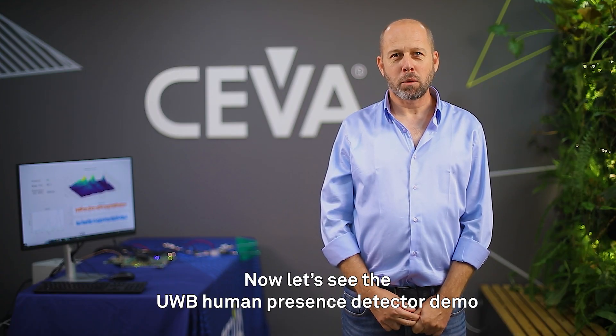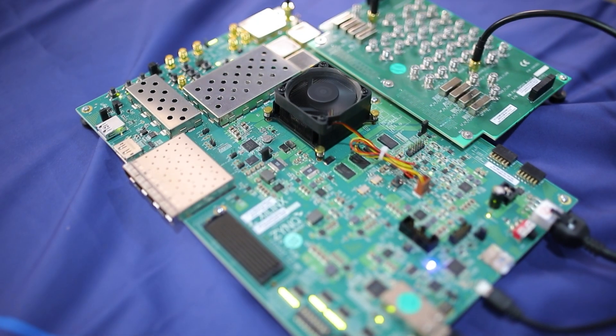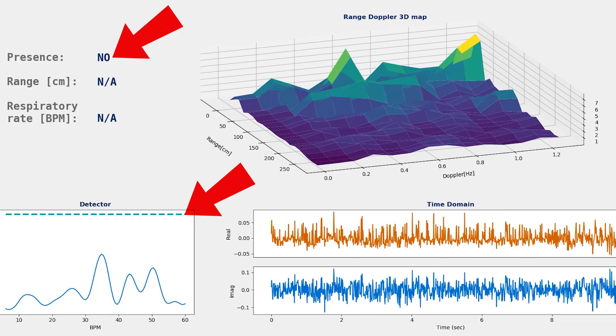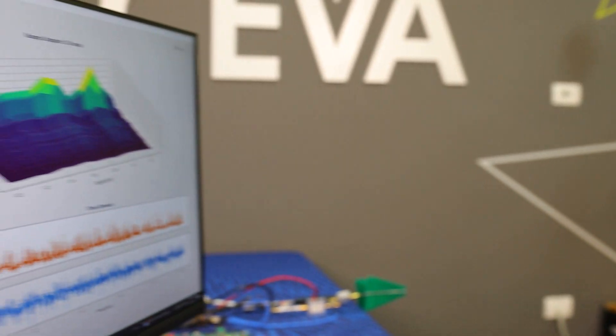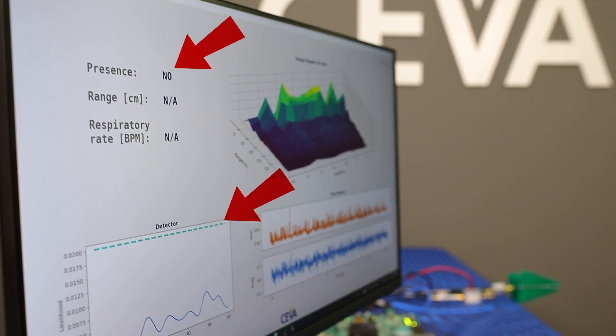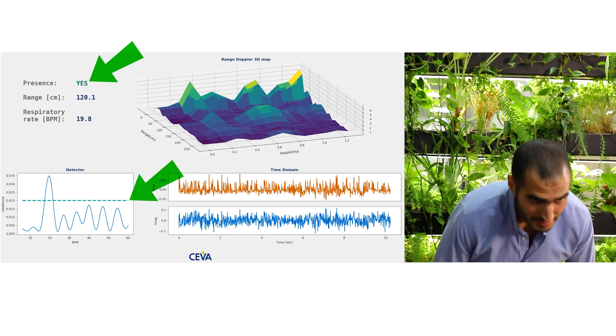And now, let's see the UWB Human Presence Detector demo.